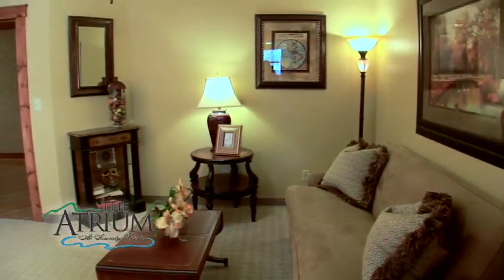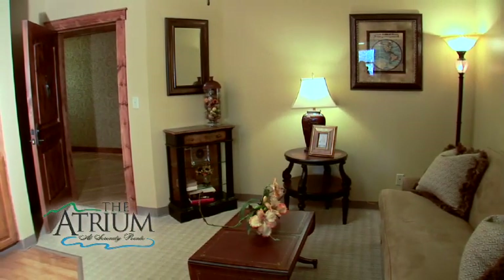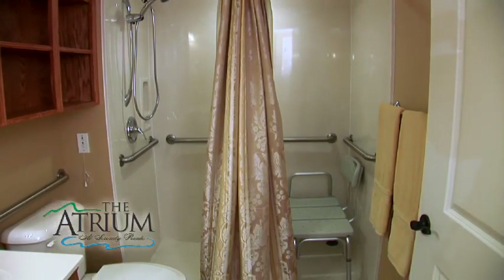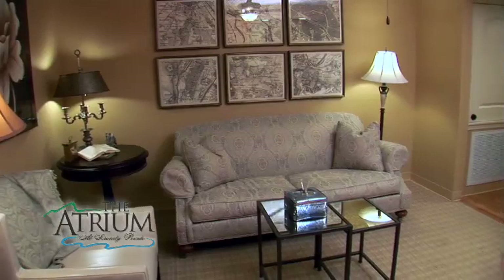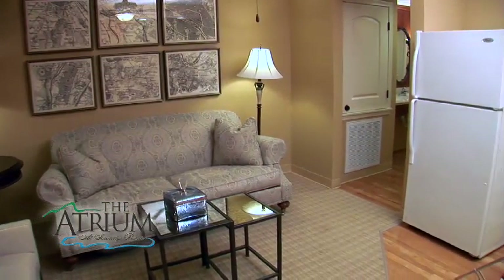The Libby is our efficiency studio apartment. The Libby 1 is located on the first floor and has 461 square feet. The Libby 2 and 3 are located on the second and third floors and have 337 square feet. All apartments receive weekly housekeeping and linen service.